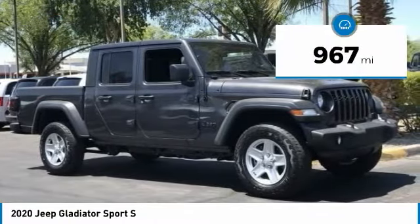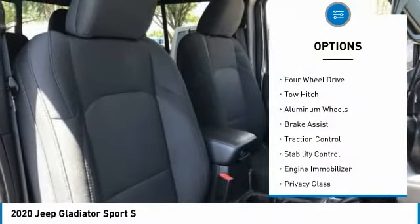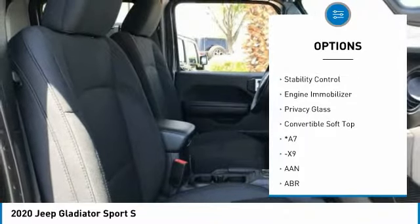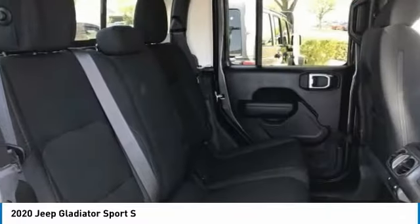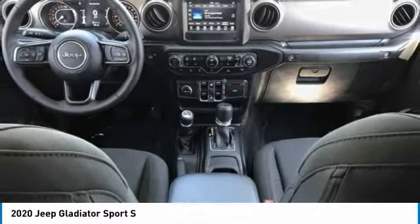This vehicle has less than 1,000 miles. Here are some of this vehicle's great options: tire pressure monitor, four-wheel drive, tow hitch, aluminum wheels, brake assist, traction control, stability control, engine immobilizer, privacy glass, convertible soft top. Come see the car for yourself.